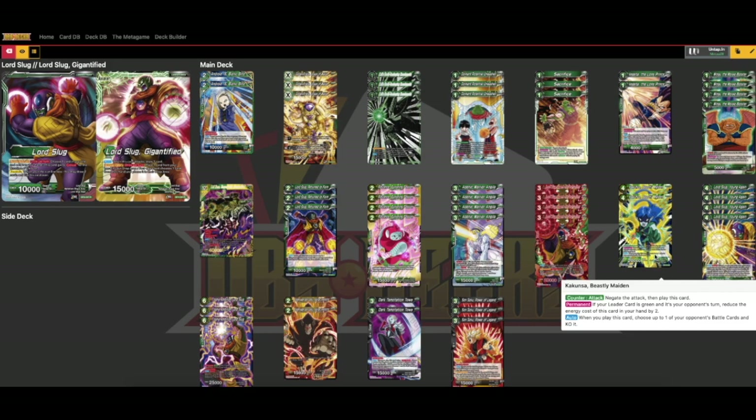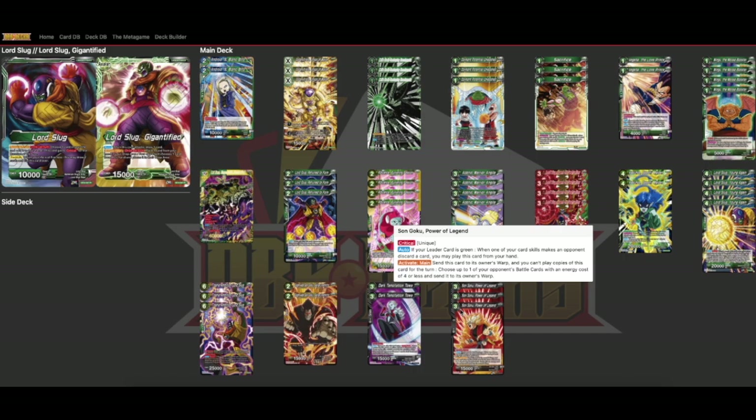We also have Kukunsa. I haven't run this in my current build even though it's out but I think it is worth running. Because I've taken the Shocking Death Ball negates out I wanted to add this in. It's a two-drop on your opponent's turn that negates the attack and then you choose one of your opponent's battle cards and KO it. The last card I changed is the new Son Goku Power of Legend — a free 15k crit pretty much. If your leader is green, when one of your card skills makes an opponent discard a card you play this from your hand. Extremely easy to get out as early as turn two. You can also send it to the warp to prevent copies of that card being played and remove a four or less battle card. It's just more removal, more critical — 100% value.